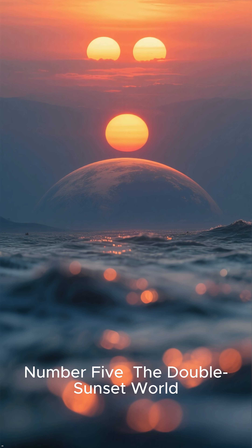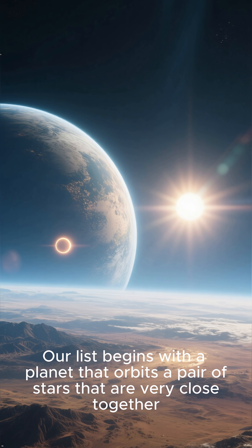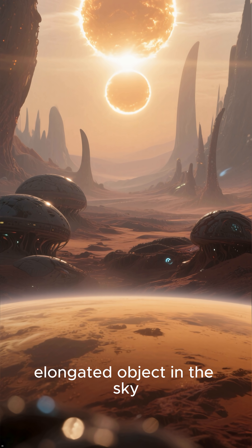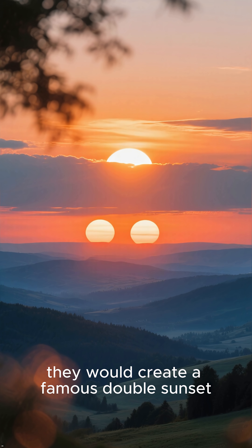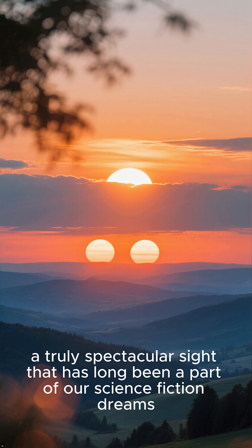Number five: the double sunset world. Our list begins with a planet that orbits a pair of stars that are very close together. From the planet's perspective, they would likely appear as a single elongated object in the sky. However, they would create a famous double sunset — a truly spectacular sight that has long been a part of our science fiction dreams.